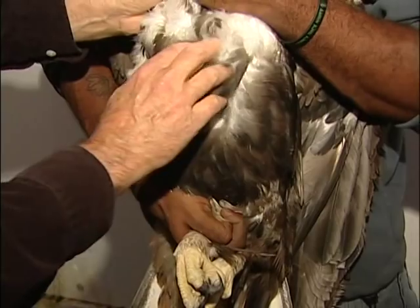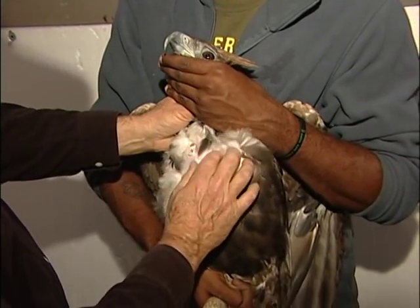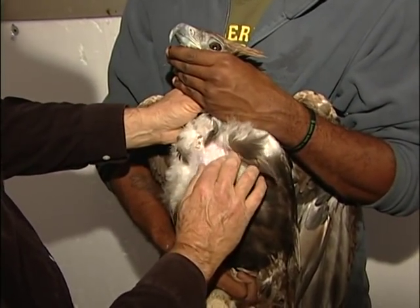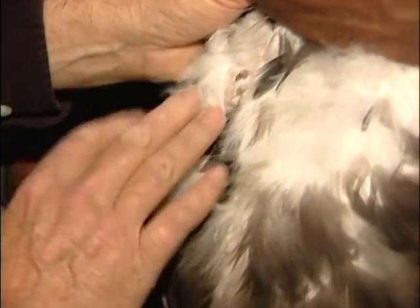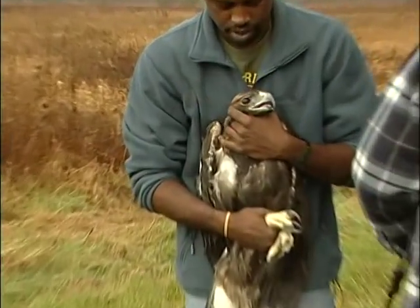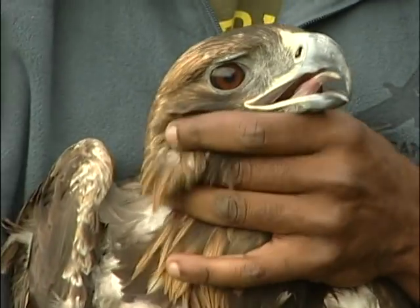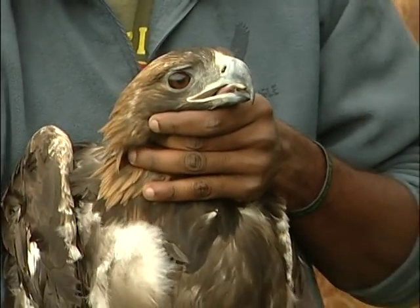He tore his flesh and his chest up substantially, so he had to be taken right away to the University of Tennessee Veterinary School in Knoxville, where he was initially treated. He was then sent to the American Eagle Foundation for recuperation and continued treatment. UT vets continued to be involved, and part of the toe ended up being amputated due to trap damage, but eventually the chest area healed up.